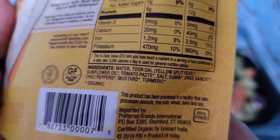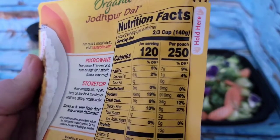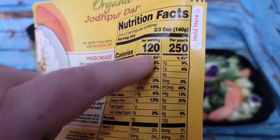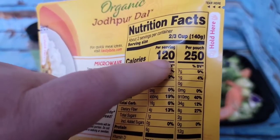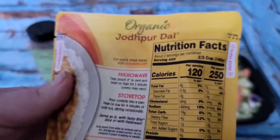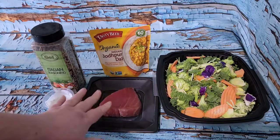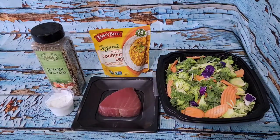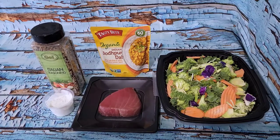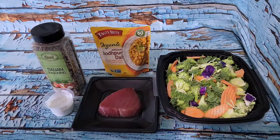In my recent order I found some organic dal - this is a yellow split pea. This particular one is just split peas, oil, tomato paste, cumin, garlic, chili peppers, mustard, and turmeric. I'm going to start with a serving - two-thirds of a cup - which is 120 calories and 16 carbs. There are no carbs in the tuna and very few elsewhere, so I might have more of it and still be within my daily calculations. Air fryer, steamed veggies, zap the dal in the microwave - done.